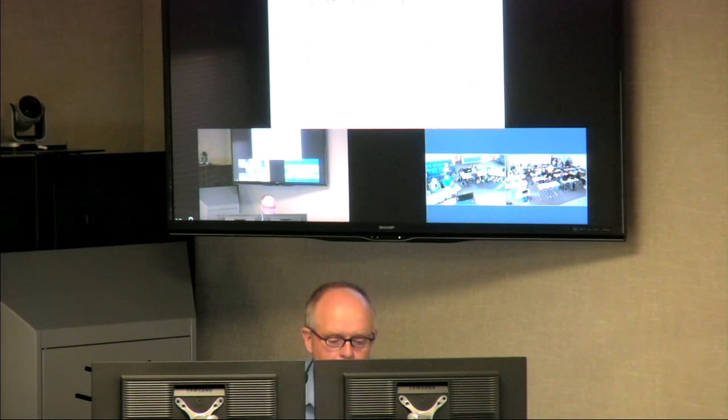Any questions on solar? Hopefully that gives you a better picture of what solar is. That's all we'll cover on it — renewable energy as opposed to fossil energy.